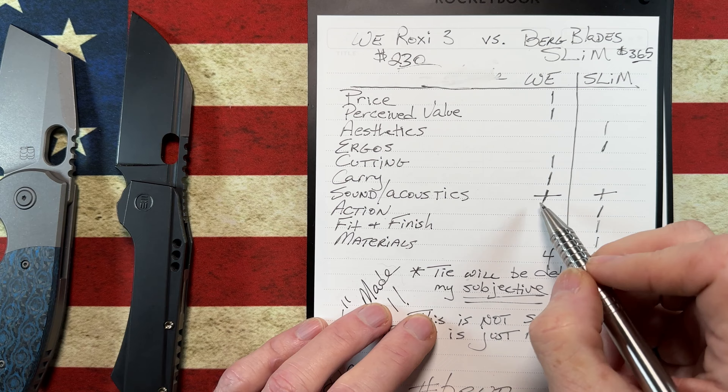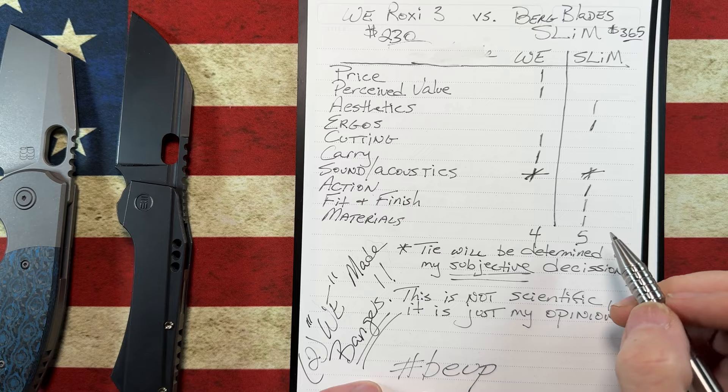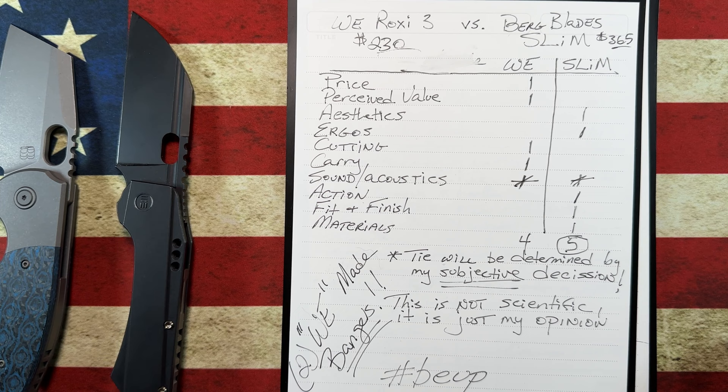Because we had a draw on sound and acoustics, the final tally comes out 5 to 4. The winner, according to the scale as I ran through it, comes out to the Birdblade Slim — which is interesting.